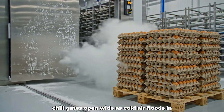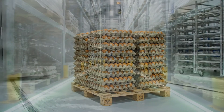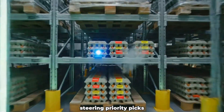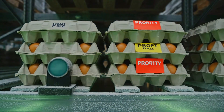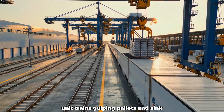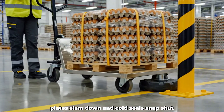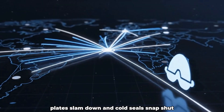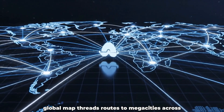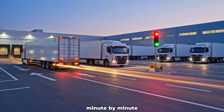Blast chill gates open wide as cold air floods in and temperatures drop on cue. Smart racks light guidance paths, glowing hotspots steering priority picks. Rail gantries align in one motion, unit trains gulping pallets in sync. Reefers reverse to the dock, plates slam down, and cold seals snap shut. A pulsing global map threads routes to megacities across continents, as dispatch cascades outward and convoys roll from the hub minute by minute.